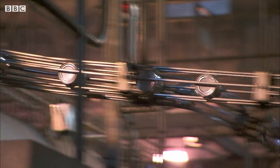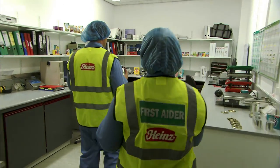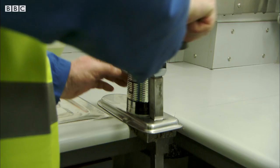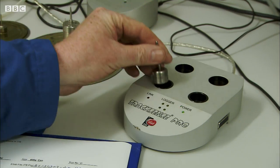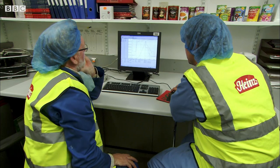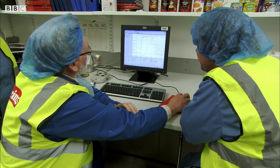Jim is going to read the logger for us, and that will enable us to know the temperature that was reached inside the can during the cooking process. If the spy can has endured 120 degrees for three minutes, then all the bacteria in all the cans has been destroyed.